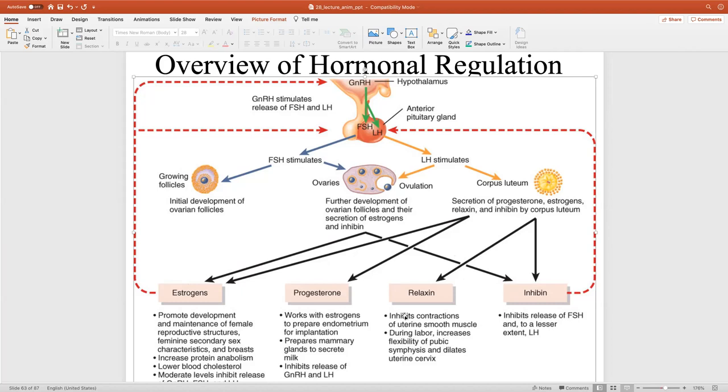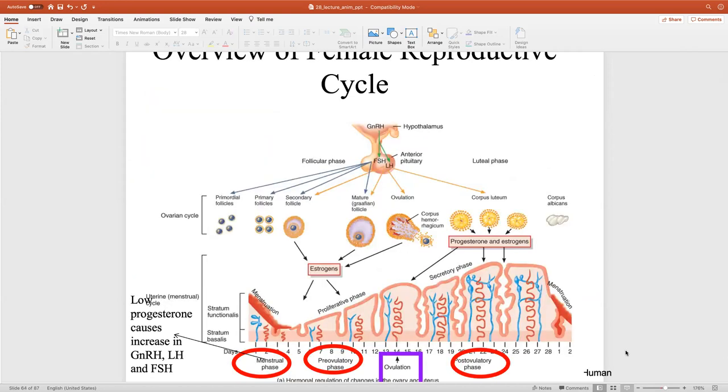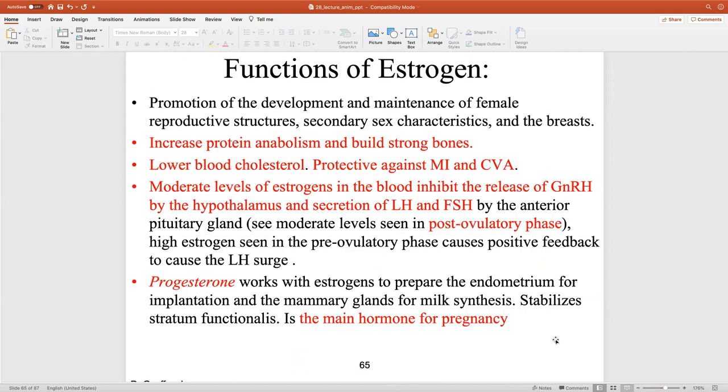Relaxin relaxes the smooth muscle in the uterus — the myometrium — allowing the forming fetus to grow inside. Relaxin is also important at labor and delivery, allowing for dilation of the cervical os.